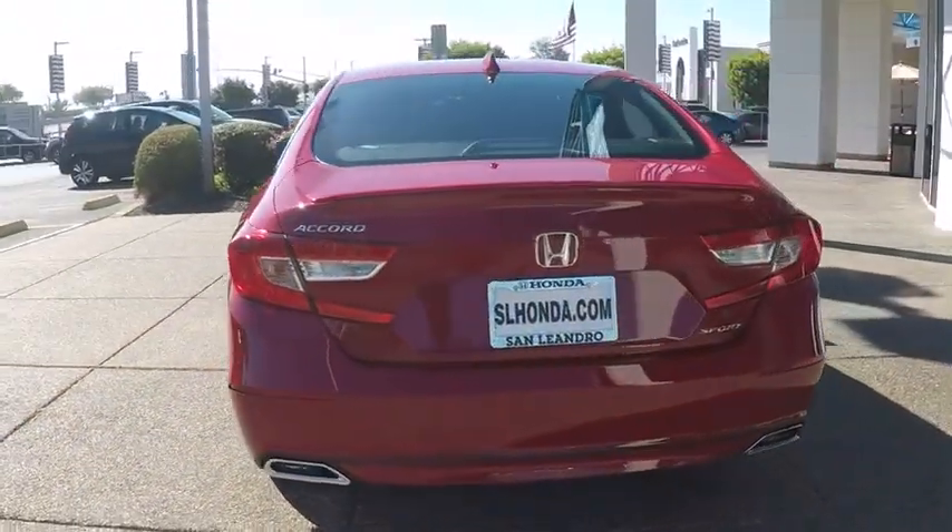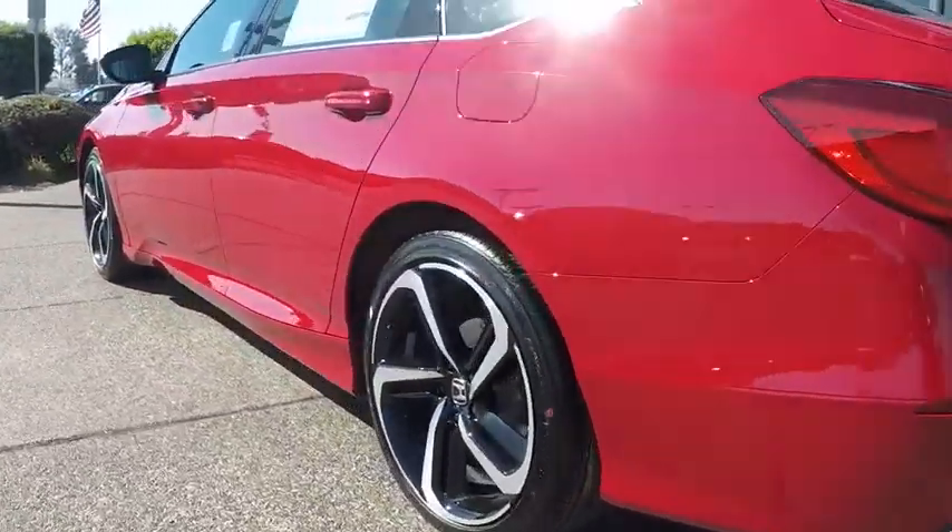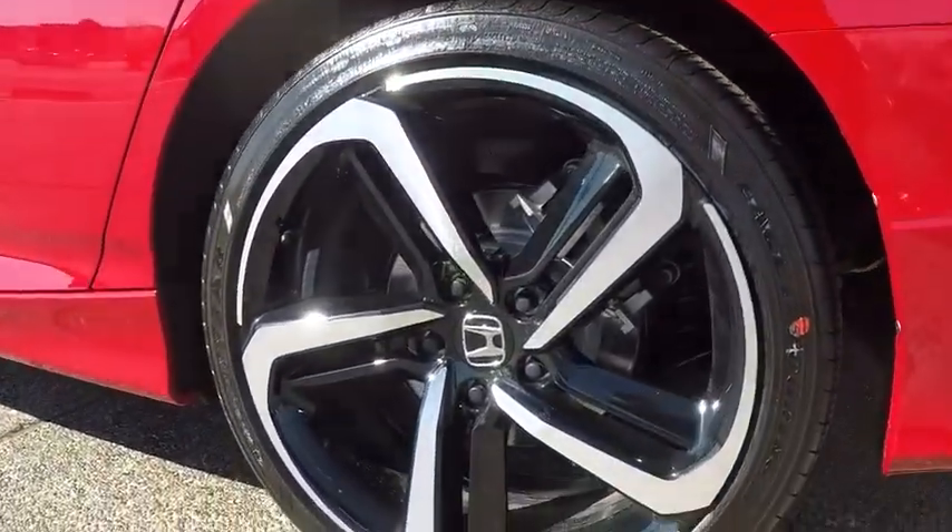Here are some of this vehicle's great options. Backup camera. Keyless entry. Steering wheel audio controls. Traction control. Stability control. Lane departure warning. Anti-lock braking system.